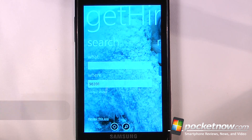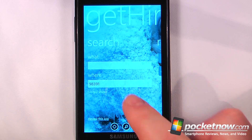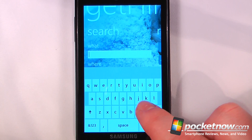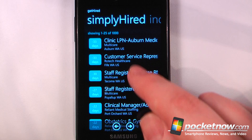Get Hired is a free application available in the Windows Marketplace that will help anyone find a job in their area on their Windows Phone 7 device. Here I'm going to input my zip code and search for something — let's search for medical. Here I can select any one of these listings and it will show me how many days they've been online.